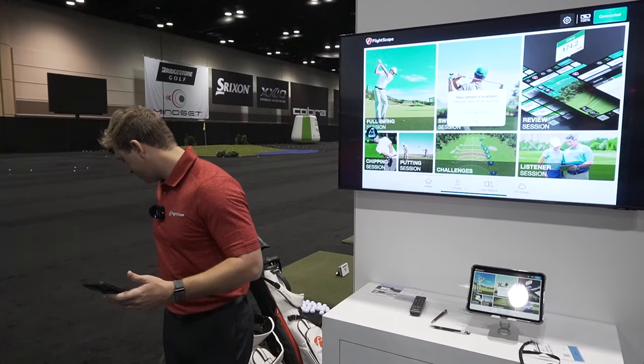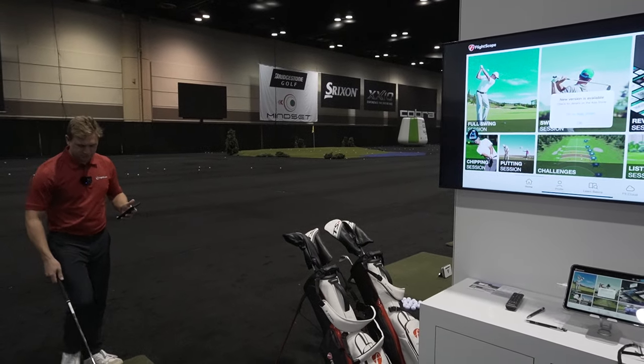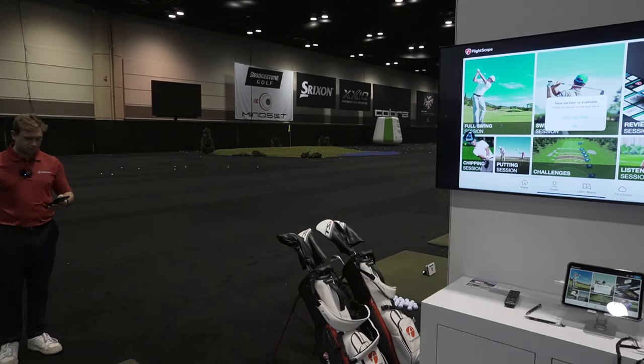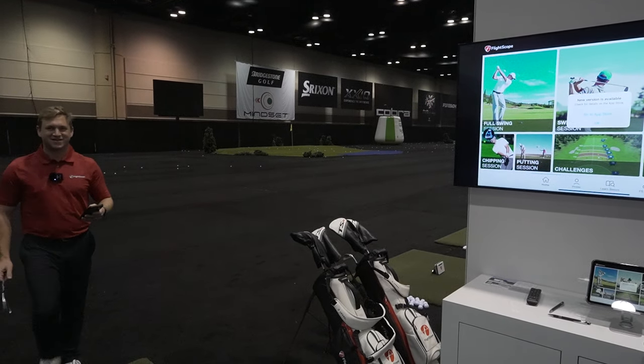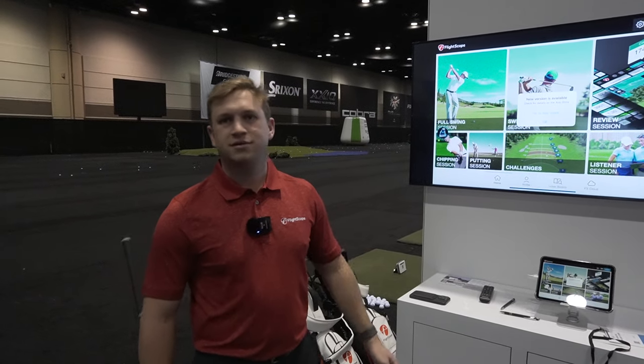Now I'm going to pause our video here. To check out the tracer video, make sure you check out our YouTube channel — we'll have a separate video on that. For more information, you can always visit us at www.power2pro.com. Thanks Duncan.